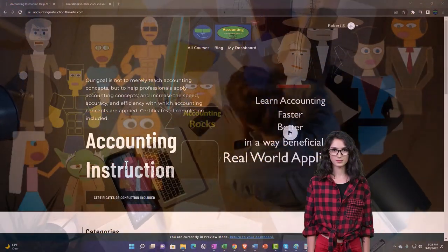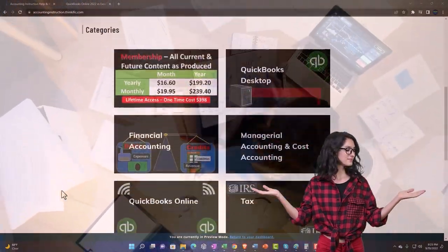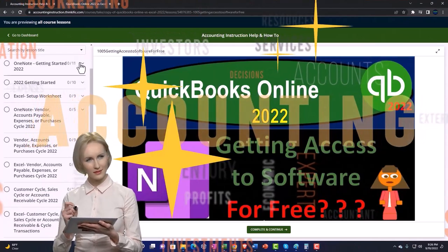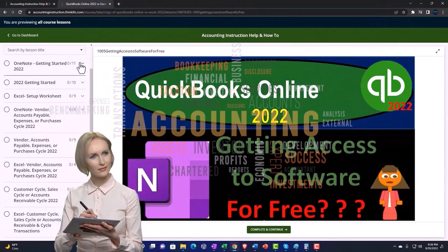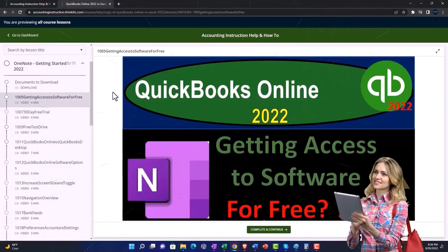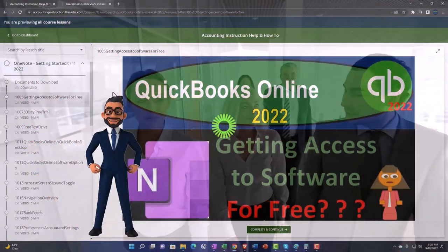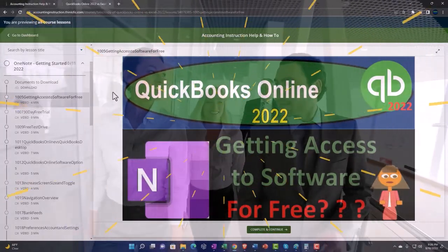Support Accounting Instruction by clicking the link below, giving you a free month membership to all content on our website, broken out by category and course in a logical fashion — much easier to navigate than a YouTube page. We also include added resources such as Excel practice problems, PDF files, and QuickBooks backup files when applicable.